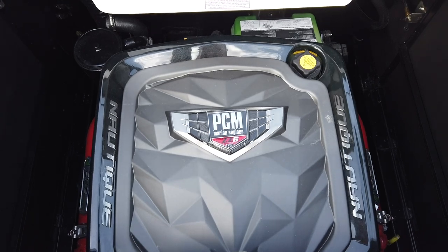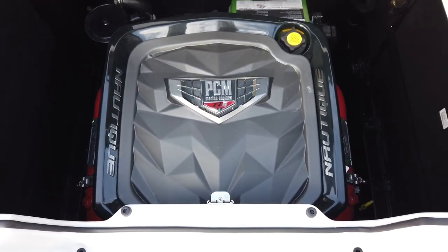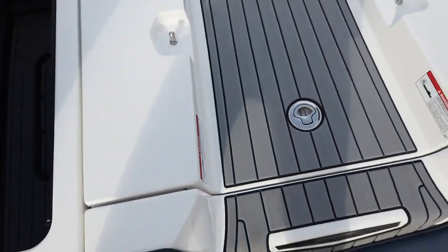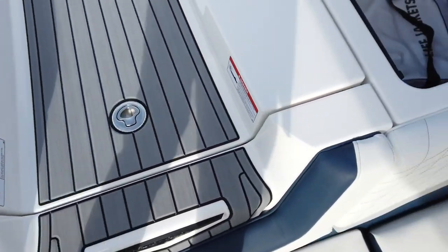This one has the PCM ZZ6, 6.2-liter direct injection, 450 horsepower.